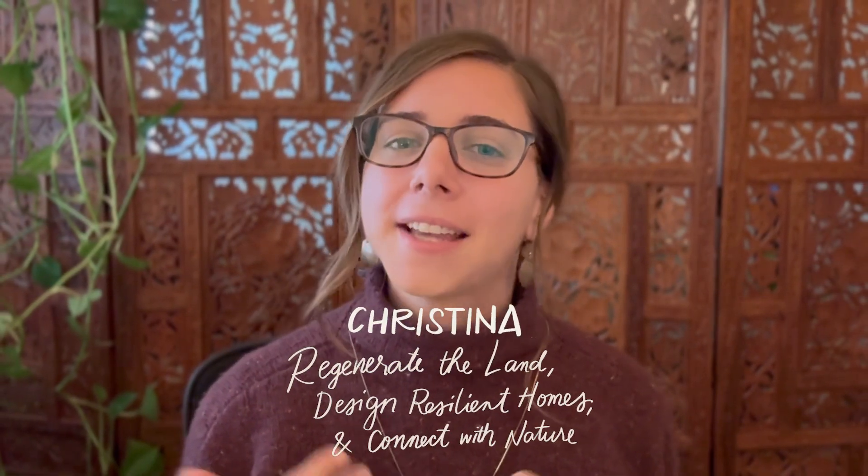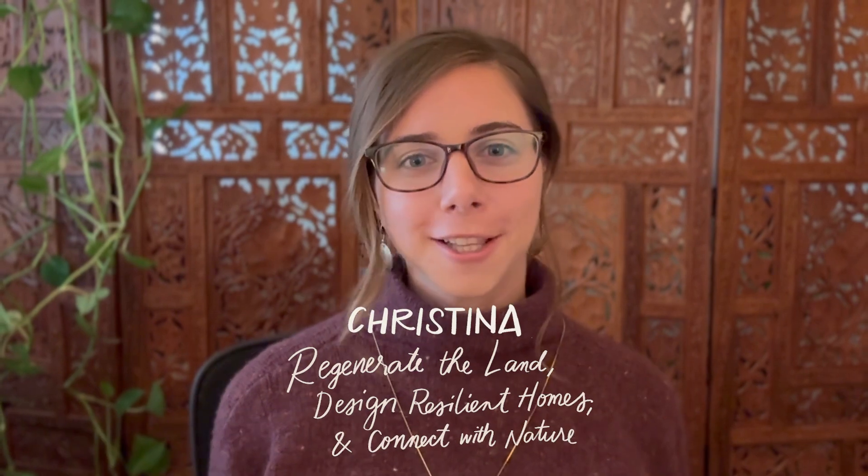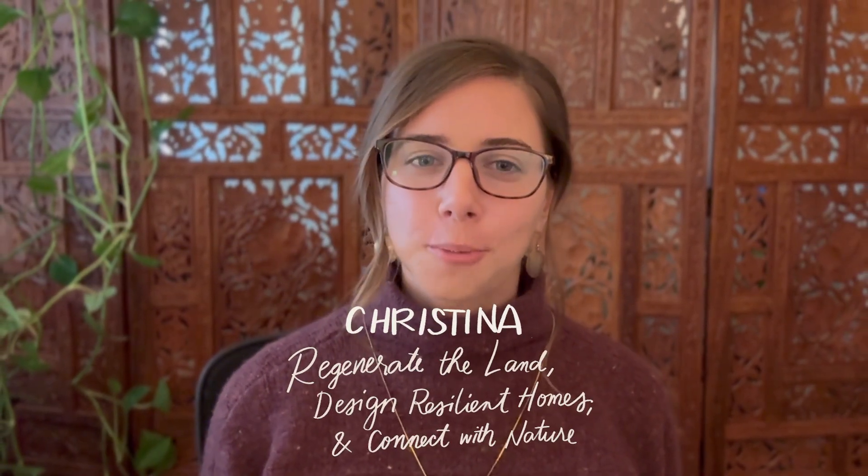But most people make one major mistake when designing their roof, and it's costing them big time. My name is Christina, and I help property owners regenerate the land, design resilient homes, and connect with nature. So let's dive in.